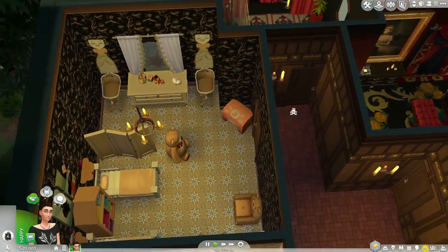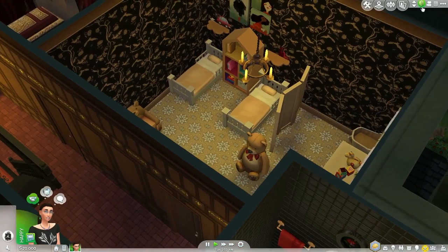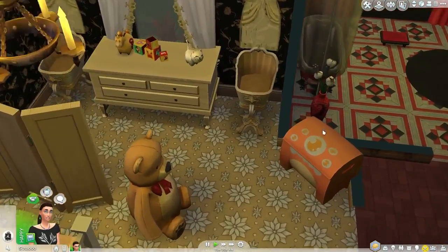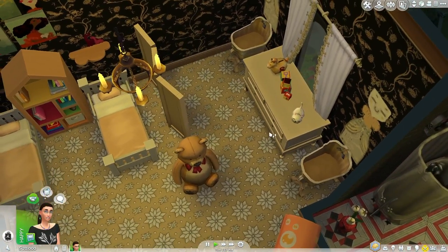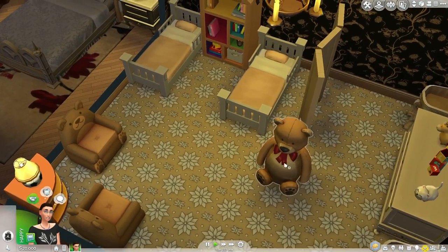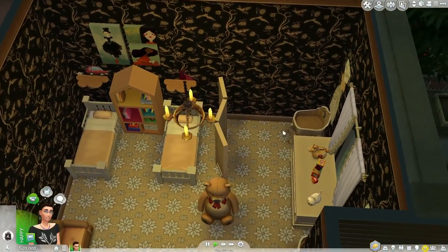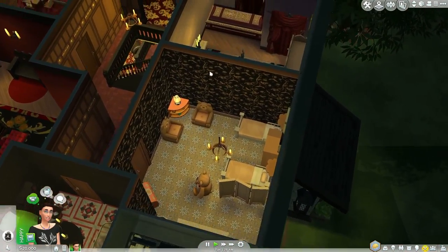Across the hall is your toddler nursery. So if you have some vampire toddlers, this is the place for them. There's even the new Vampires bassinet — actually, two of them — so you can have a really big vampire family. You've got the Blarfy plush bear, more bear chairs, the toddler bookshelf, and the toy chest so toddlers can build their skills. Very nice colors here with this wallpaper too.